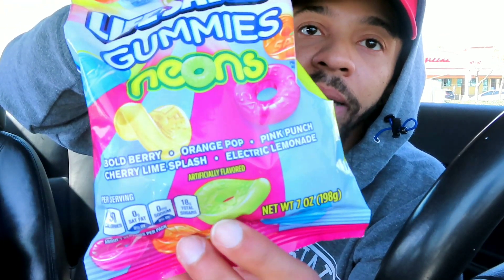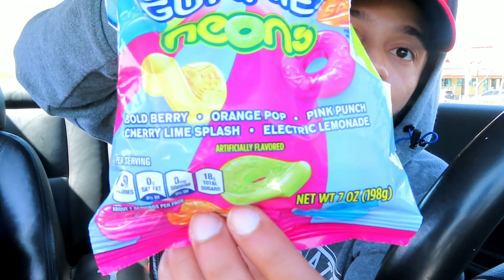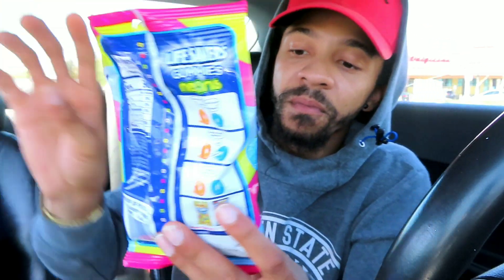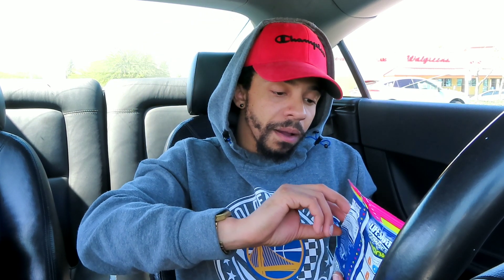All right, out of all the flavors, my favorite — I don't know if you guys can guess — this one right here. I can't even get into the bag! My favorite is the Electric Lemonade. My favorite color is blue anyway, and this is my favorite one.